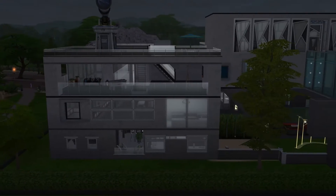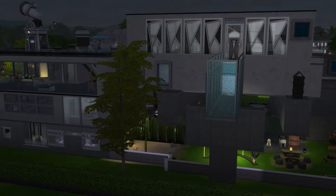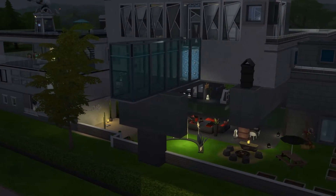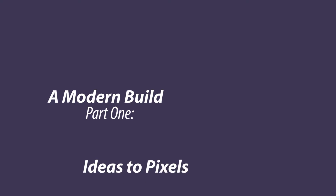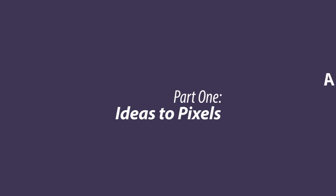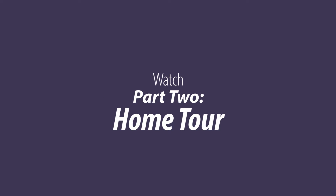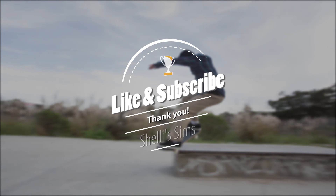Here is the little tour - it's at night when I finished this, so I'll just show you from the back. That's it! I hope you've enjoyed watching this. Look for the home tour after Rico and his family have lived here for a while. Thanks for watching A Modern Build, Part 1: Ideas to Pixels. I hope you'll join me for my next video, Part 2: Home Tour. Thank you so much for watching - have a Simtastic day! And if you do, give me a like and a subscribe. Dag dag!